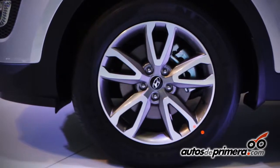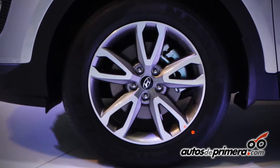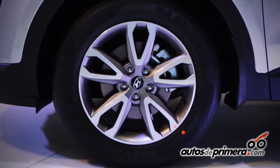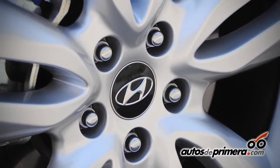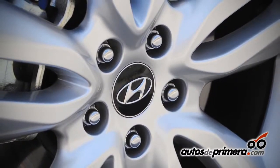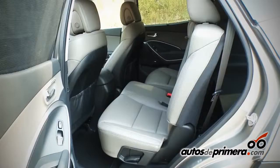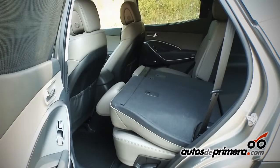Another important point regarding the car's dimensions: we have three types of wheels — ring 17, ring 18 and ring 19. We also have two versions: five passengers and seven passengers, adapted to any type of family size.